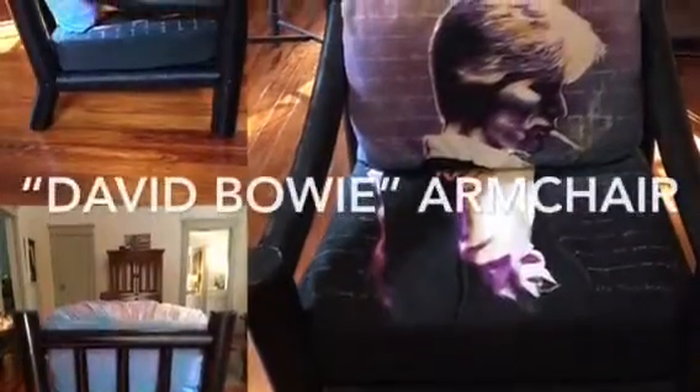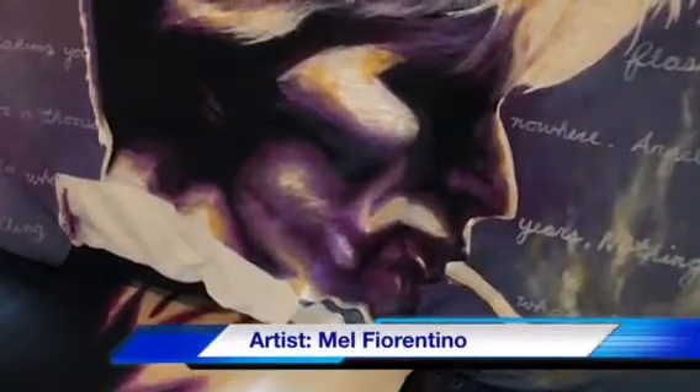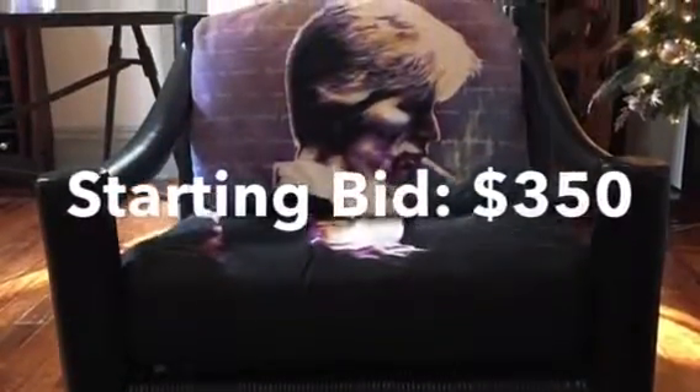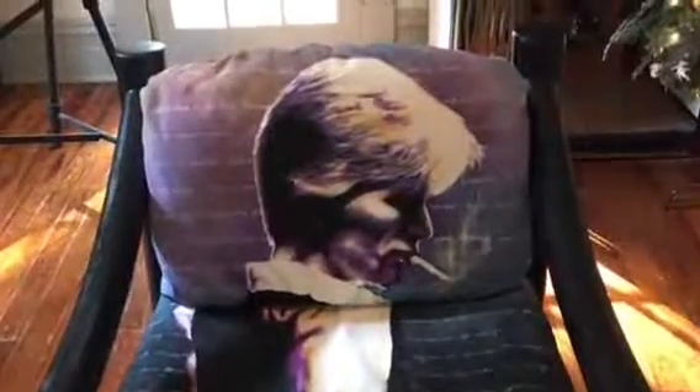David Bowie carved wood and canvas armchair. This oversized chair was chosen for its unique design, purchased and delivered to the artist's studio. The arms, back, and legs are solid carved and hewn wood, and the cushions are made of cream-colored canvas. It was painted with two different types of paint.